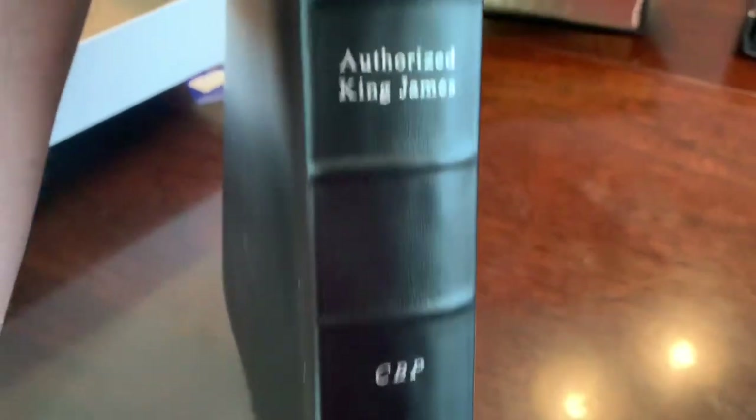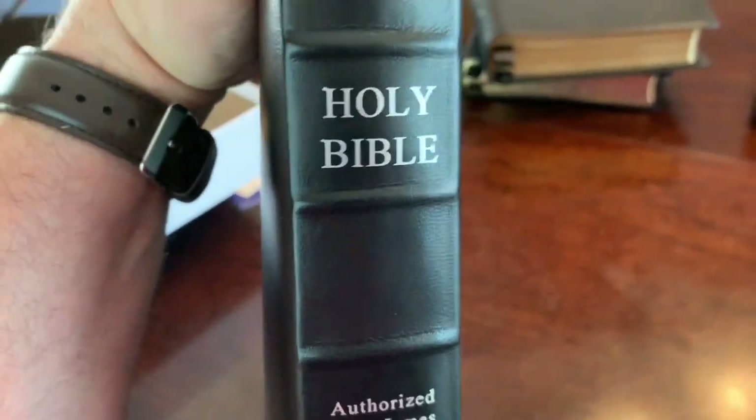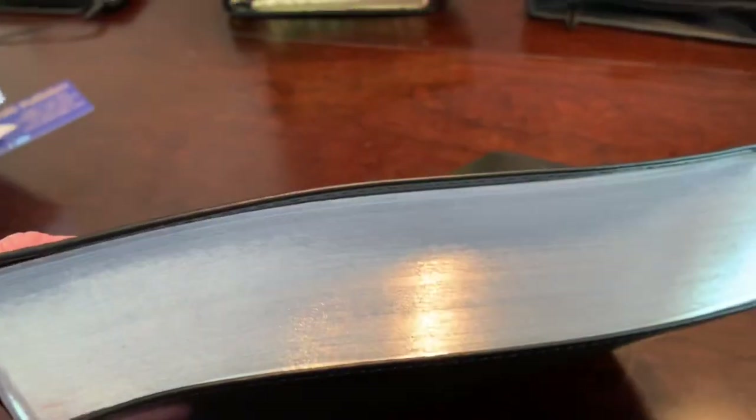The lettering — 'Holy Bible, King James, CBP' — is silver. The gilding is not gold on this one; it is silver, very bright silver, really nice. I'm a fan of gold, but this silver is beautiful.